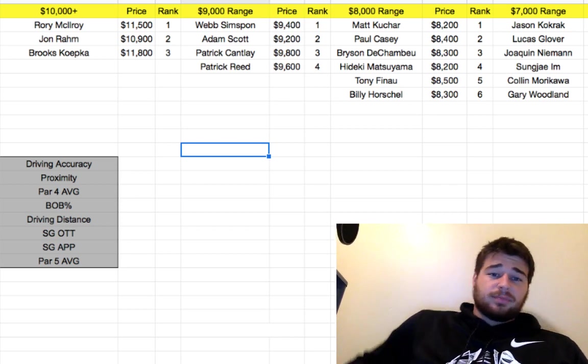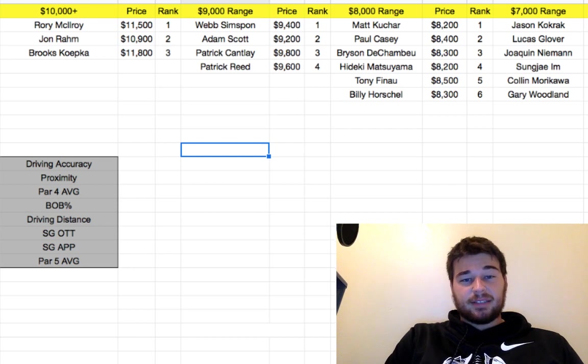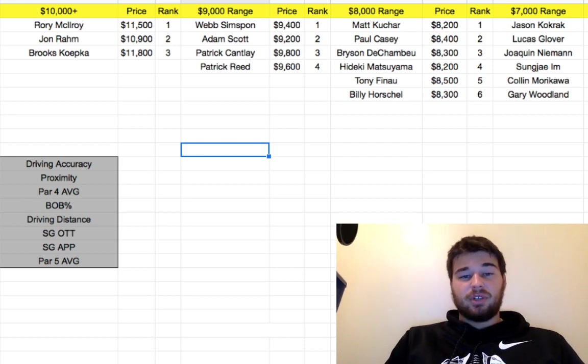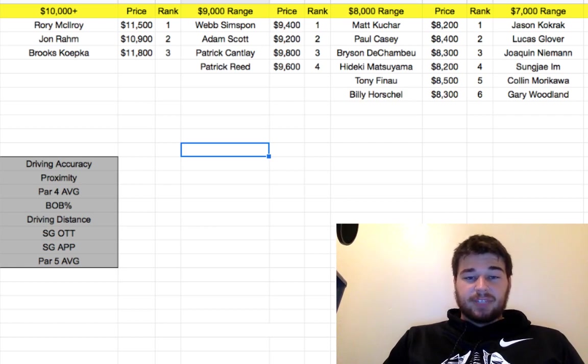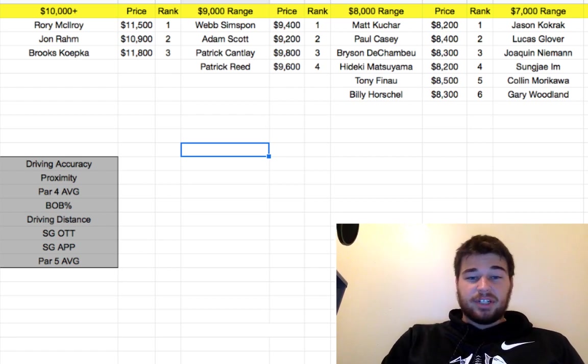This course is a longer course, so I think the scores are not going to be as low as we've been seeing in the past couple of weeks, especially last week. You're going to want to target guys that have some good driving distance. Driving accuracy is also very important because the greens are really narrow. So I'm looking mostly at driving accuracy and driving distance, and also we're going to want guys that get birdies and lots of strokes gained off the tee, strokes gained on approach, par five average, par four average, and proximity.